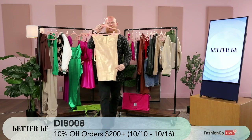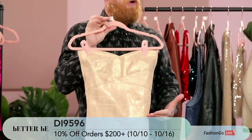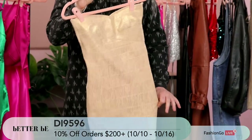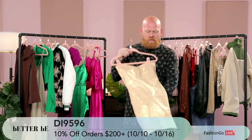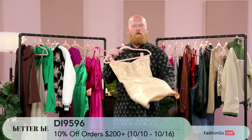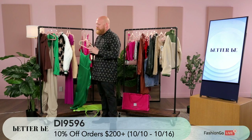Next up, the bandage bondage-type crisscross dress — a beautiful style. You all know this fabrication; it fits very, very well on the body. This comes in two colors — a silver and a gold. Think about it: you've got holiday parties coming up, many parties and events. Think about how you could wear this — a pop of color shoe, a cute jacket on over it. There are many ways you can style this. This is in stock.